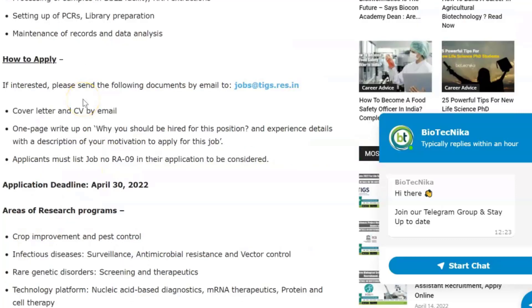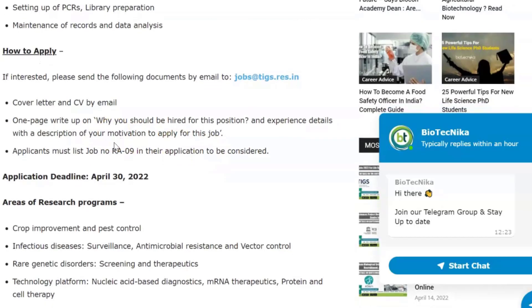The application process is online via email. Please send your cover letter and CV, a one-page write-up on why you should be hired for this position, and experience details with a description of your motivation to apply for this job. You must list the job number RA09 in the application to be considered. The email ID and full details page will be linked in the description box.